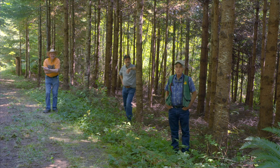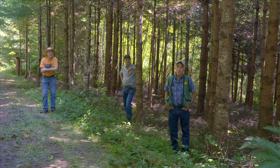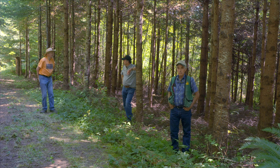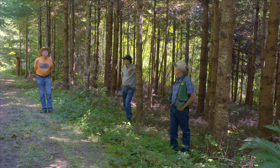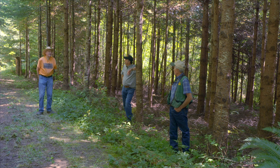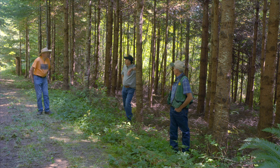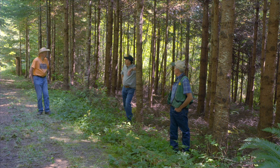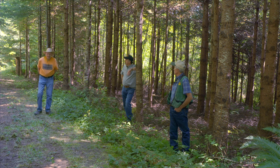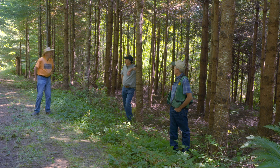Now we've moved over to a 20-year-old Douglas fir stand that Lee planted himself. Lee, tell us about the history of it and the work you've done here. Well, mostly just pruning them and getting the limbs up higher. You made a small clear cut here to start with to clean it up. Yeah — it had alder and Douglas fir and cedar mixed in here, so I cut it and then replanted it to Douglas fir.